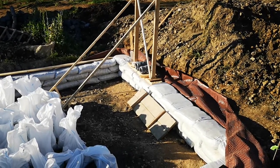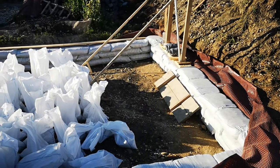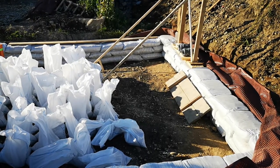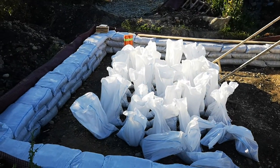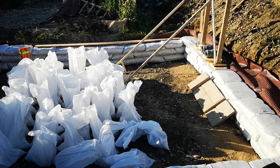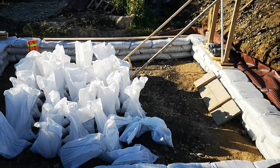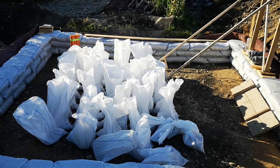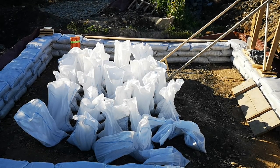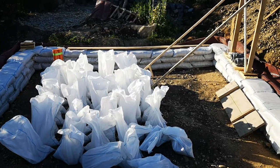We'll see how we manage today. We'll have the same five girls that we had yesterday, two guys, and we'll also have another volunteer for the first half of the day. I hope all will go right. The target for today is four layers — that is something like 140 to 150 bags. We'll see, bye bye.